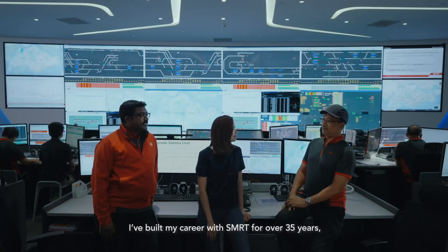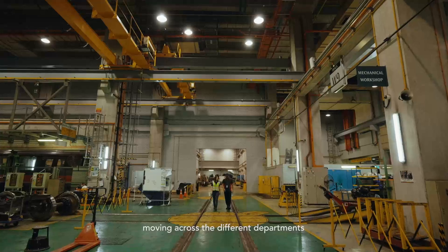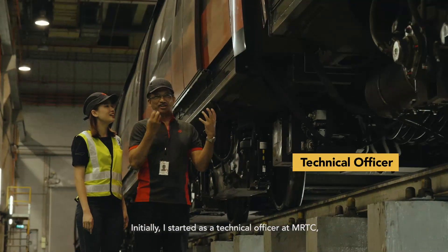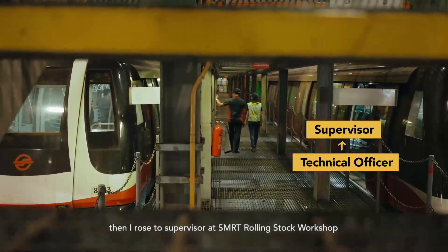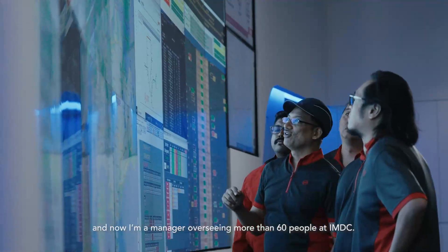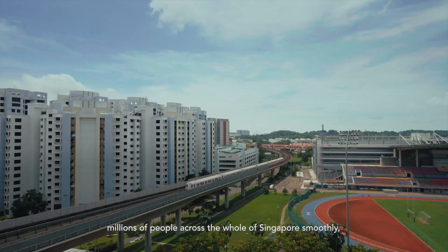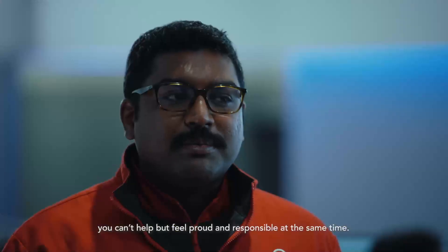Yunus, how about you? I've built my career with SMRT for over 35 years, moving across different departments like Rolling Stock, Signal, and Permanent Way. Initially I started as a technical officer at MRTC, then I rose to supervisor at the SMRT Rolling Stock workshop, and now I'm a manager overseeing more than 60 people at IMDC. It has been a very fruitful and rewarding journey. When you know that your work helps to move millions of people across the whole of Singapore smoothly, you can't help but feel proud and responsible at the same time.